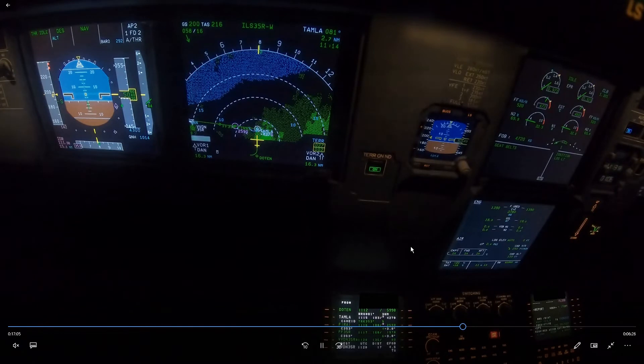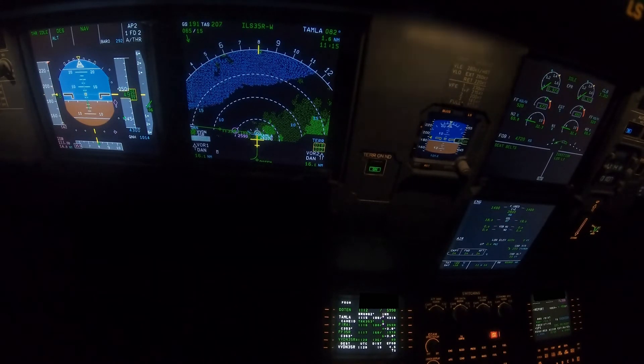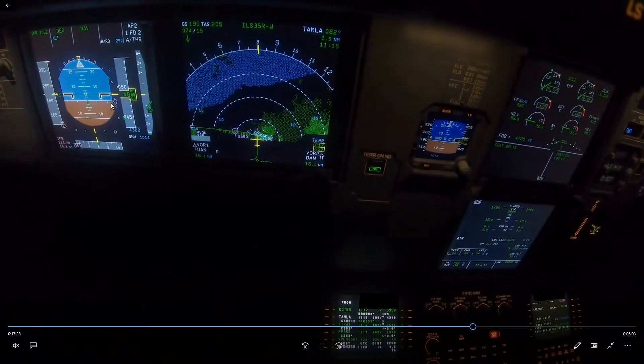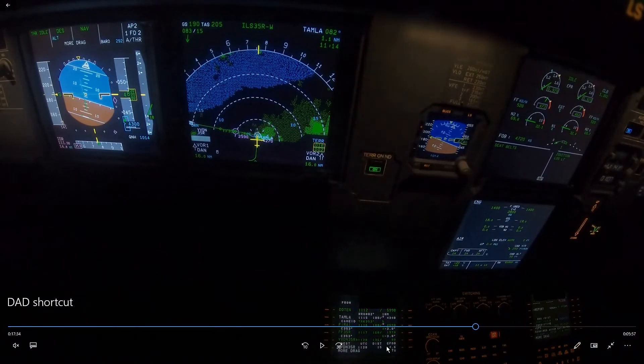Another interesting event: ATC told us we're not yet cleared for the approach — only after passing Tamla are we cleared, something to do with terrain. That might be tight, because looking at the glide slope we're almost on the localizer, and we might end up above the glide slope. At 15 miles we are not at 4,500 feet, so we're above profile — though there is still a little bit of headwind, and the weight is 61 or 62 tons, so that's normal.